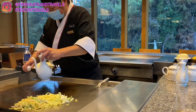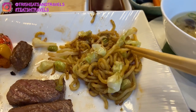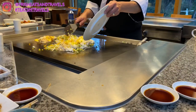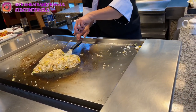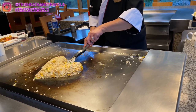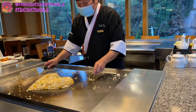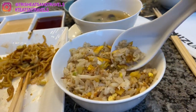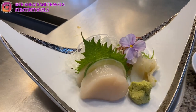Some of us got noodles and the rest got garlic fried rice — the chef cracked four eggs for it. Everyone got a small portion since we were sharing; the noodles had cabbage and vegetables in them. The garlic fried rice was a bit dry — I think it could have used more garlic or butter. Overall, I preferred the noodles; they were more flavorful. It also depends on whether you're a rice or noodle person.